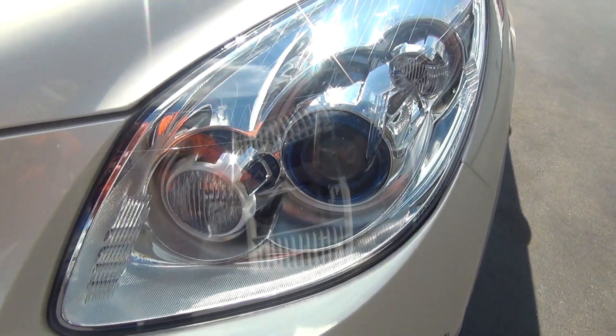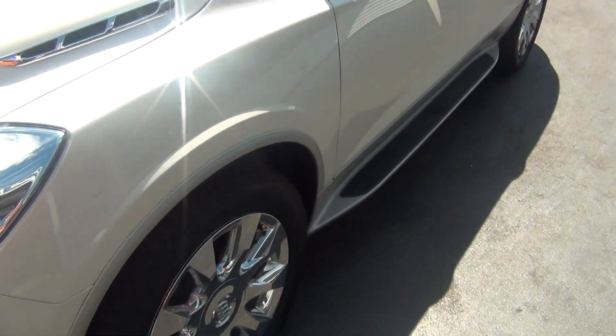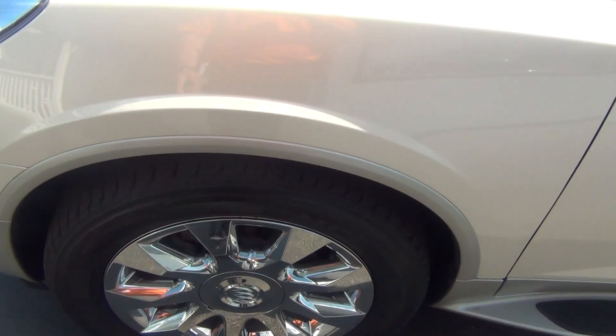It has HID headlights. As you look down the body line of the driver's side, you'll see no dents, dings, scratches, or blemishes there. This car is impeccable — this video is not going to do it any justice. Nice wheels with no scratching or curbing, and the tires have excellent tread.